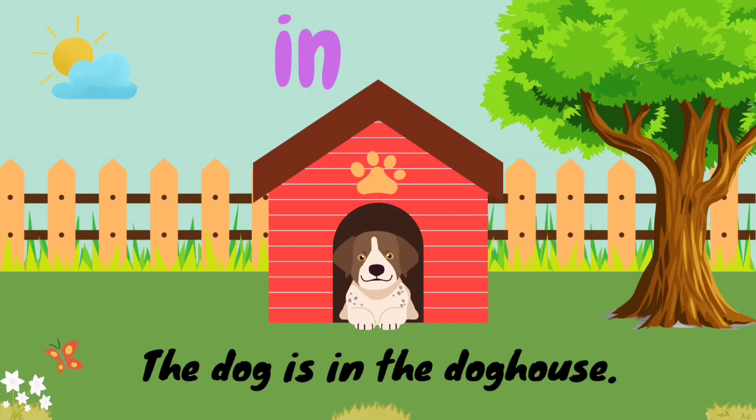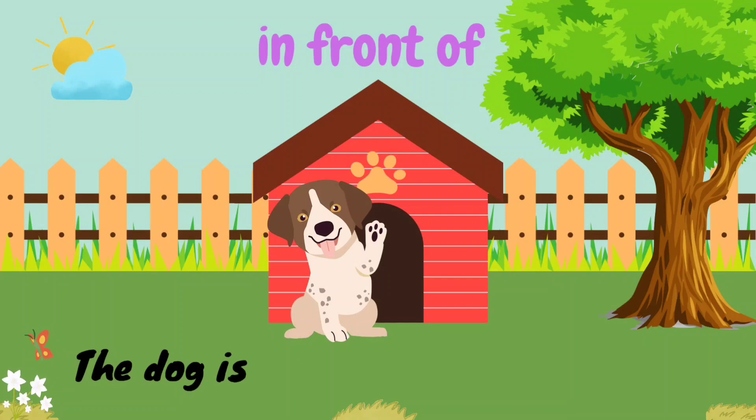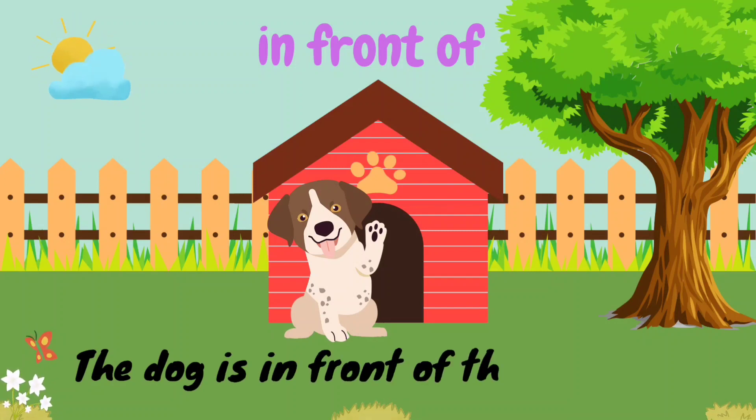I-N. In. The dog is in the doghouse. I-N-F-R-O-N-T-O-F. In front of. The dog is in front of the doghouse.